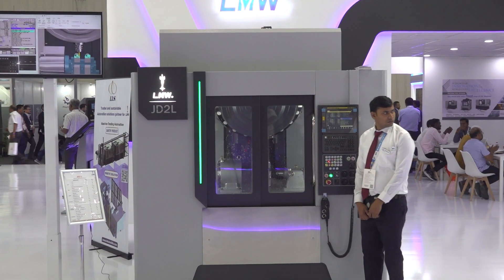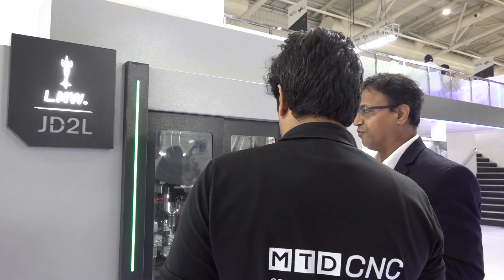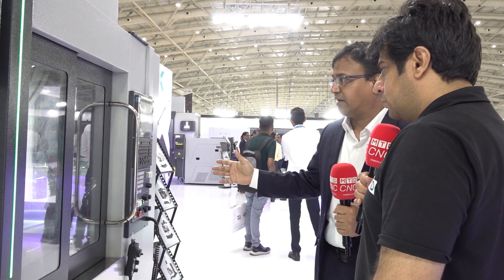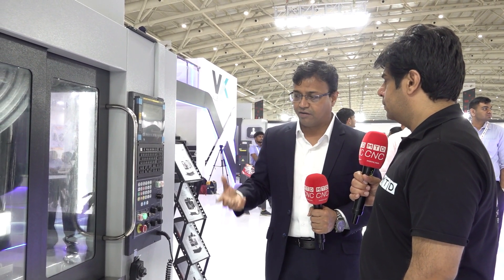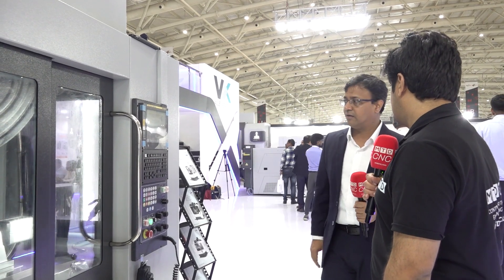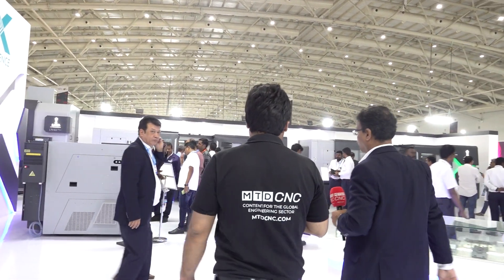Here I am taking you through a drill tap center — a wonderful product. This JD2L is a new launch product which has an X-axis of 700, Y 400, and Z 320. It has an RPM of 12,000 and the cutting rate is 10 per minute. You can see the finish on the components. This is for various electronics, medical components, and aerospace industries. The footprint has been reduced by 20% compared to any other drill tap center, because today space is a constraint for every industrialist due to increasing rentals and cost of land ownership. We have studied this and introduced a compact footprint good for industry.